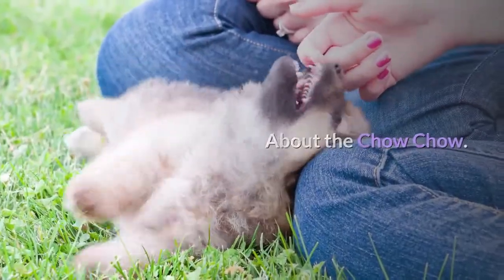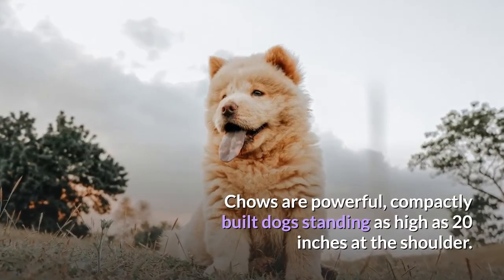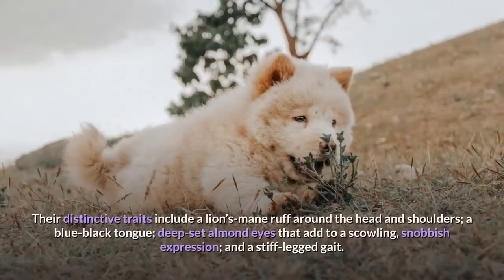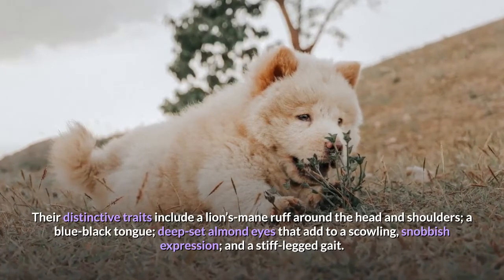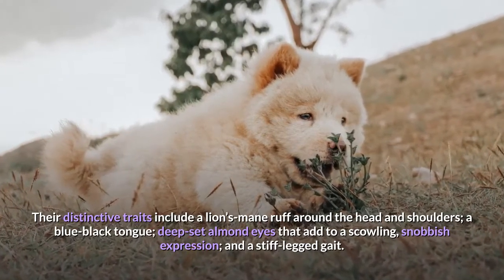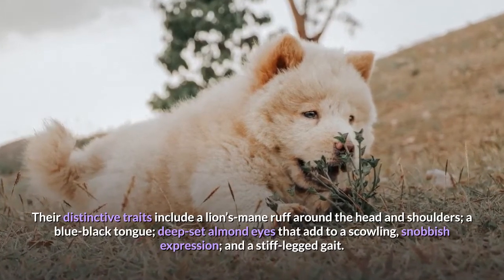About the Chow Chow. Chows are powerful, compactly built dogs standing as high as 20 inches at the shoulder. Their distinctive traits include a lion's mane ruff around the head and shoulders, a blue-black tongue, deep-set almond eyes that add to a scowling, snobbish expression, and a stiff-legged gait.